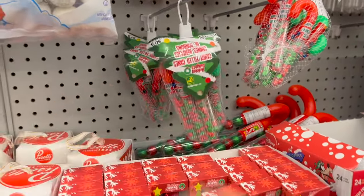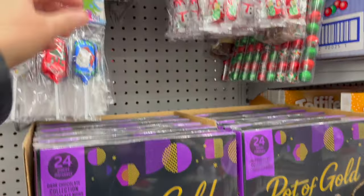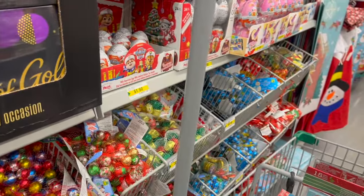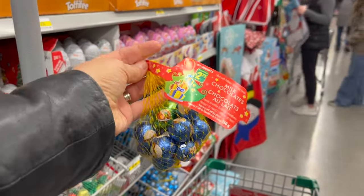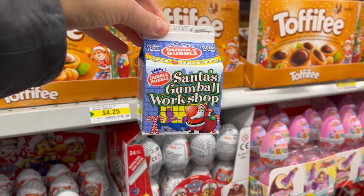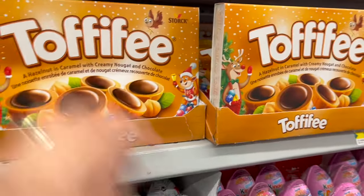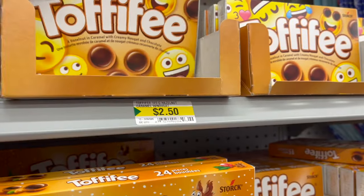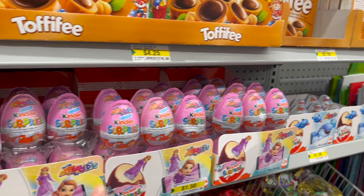Little candy canes, Pot of Gold chocolates — so nostalgic! Hershey Kisses for $4.50. And who doesn't remember getting milk chocolate at the bottom of your stocking? $2.75. Double Bubble Santa's Gumball Workshop for $1.50. Packs of toffee for $4.25, or mini toffee for $2.50. They have lots of different Kinder Surprise for $1.50.